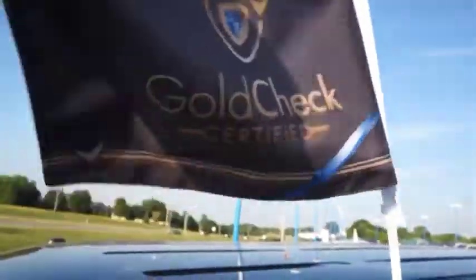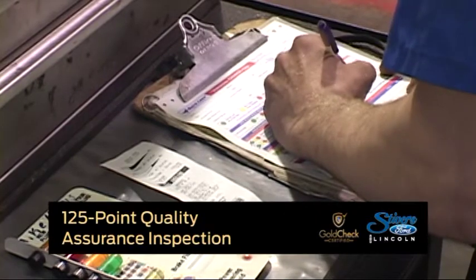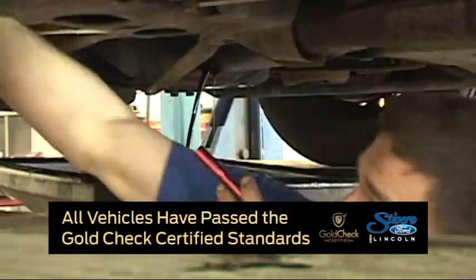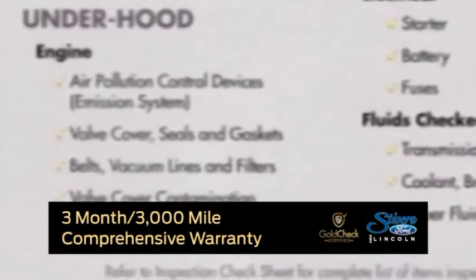What Gold Check Certified means to you is that we start with a 125-point quality insurance inspection and pass the high Gold Check Certified standards. When that's done, you get a 3-month, 3,000-mile comprehensive warranty on the vehicle — not just a powertrain warranty, not just that we pay half.